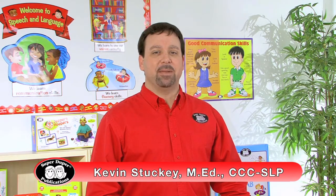Hi, I'm Kevin, a speech-language pathologist here at SuperDuper Publications, and this is the Sentence Shuffle Fun Deck.